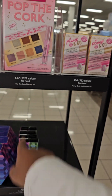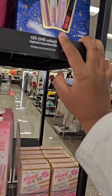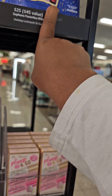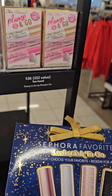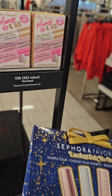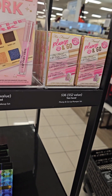This one is $42. They got the favorites, which includes some kind of lash stuff. This one I know — Better Than Sex. It's my favorite lash mascara.